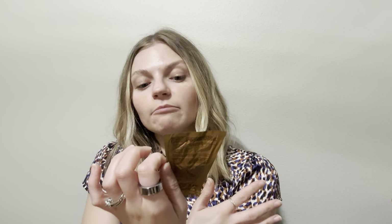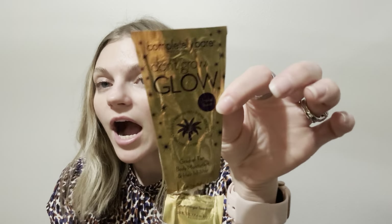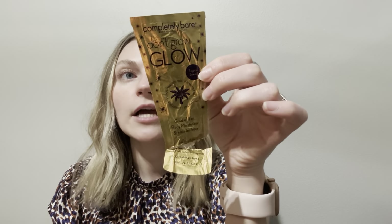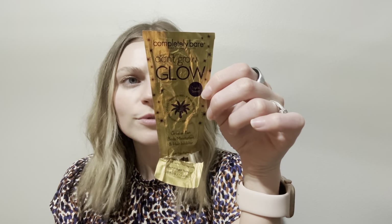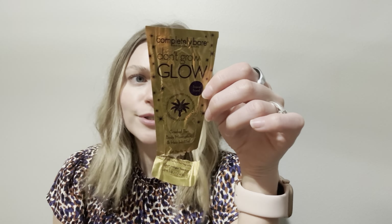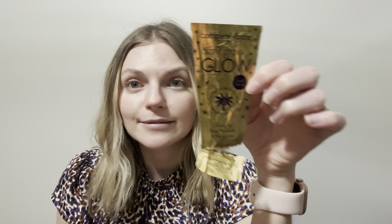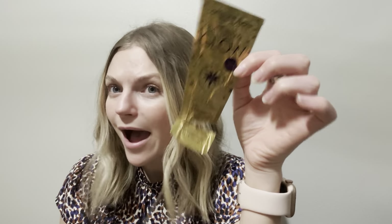I also used up this sample of something called Bare — it says it's a gradual tan, but also a hair inhibitor. I just used this up because it was a sample. I thought it was just a self-tanner, which I guess it is, but it's also supposed to stop hair growth. I literally just used it on my legs to use it up.